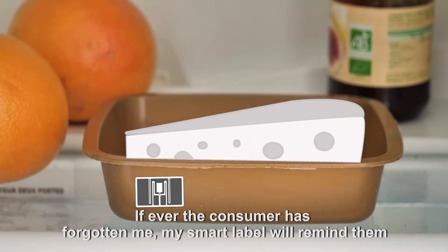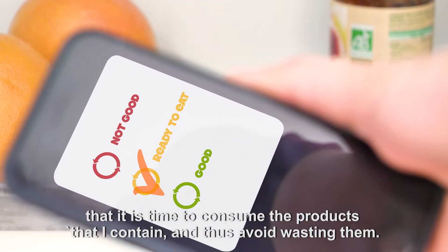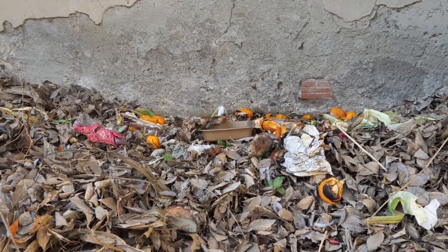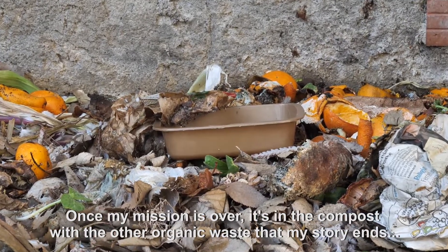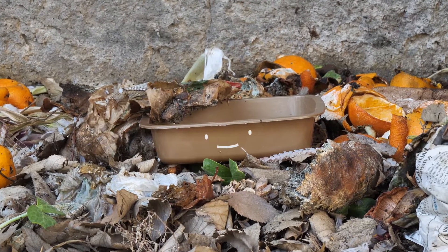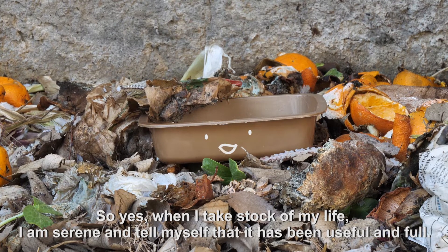If ever the consumer has forgotten me, my smart label will remind them that it is time to consume the products I contain and thus avoid wasting them. Once my mission is over, it's in the compost with the other organic waste that my story ends. So yes, when I take stock of my life, I am serene and tell myself that it has been useful and full.